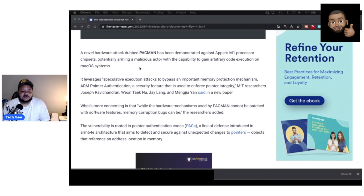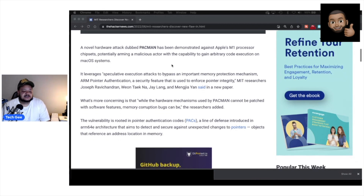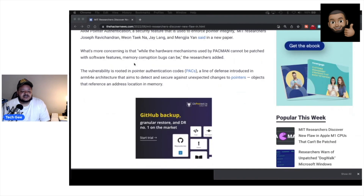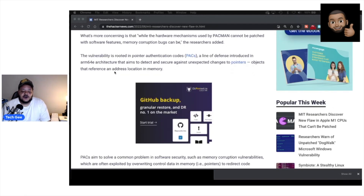This potentially arms a malicious actor with the capability to gain arbitrary code execution on macOS systems. It leverages speculative execution attacks to bypass an important memory protection mechanism known as ARM pointer authentication, which is a security feature used to enforce pointer integrity. What's more concerning is that while the hardware mechanisms used by PAC-MAN cannot be patched with software, memory corruption bugs can be. The vulnerability is rooted in pointer authentication codes, or PACs, which are a line of defense introduced in the ARM64E architecture that aims to detect and secure against unexpected changes to pointers.